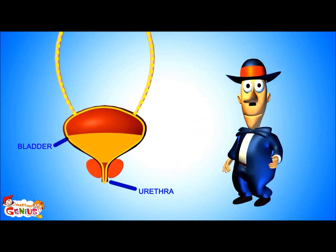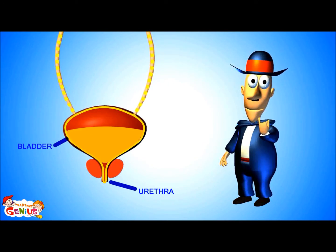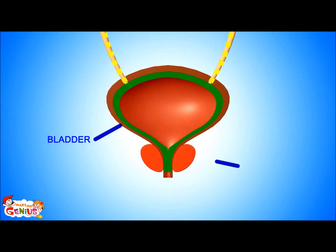It seems your bladder is full too. Do you want to go to the washroom? Can you hold it in for some time? Do you know which muscle helps you to stop pee for some time? There is a muscle lining around the bladder called the sphincter. It stops and holds the flow of urine until you reach the washroom.